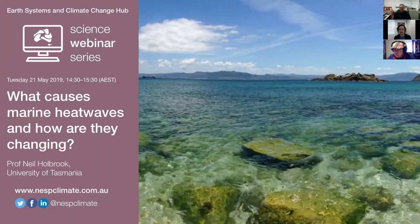I'll hand over now to Neil to get started with the webinar. If you have any questions or concerns throughout, please write a message in the chat box. Over to you, Neil.